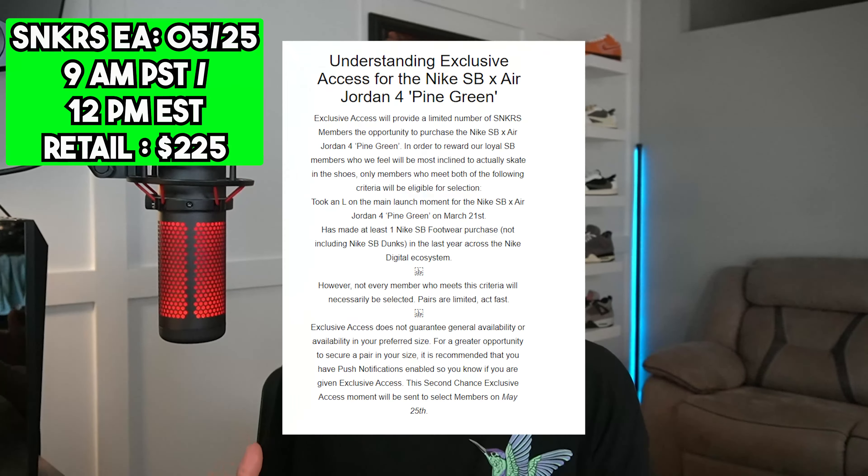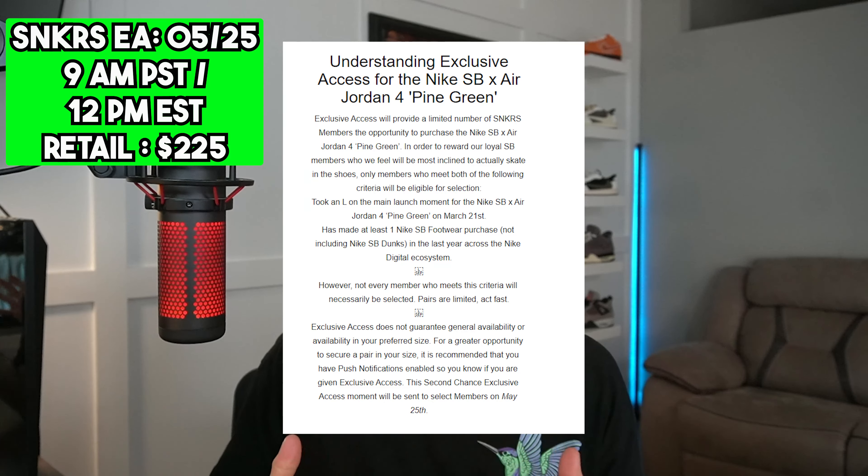May 25th, we are seeing exclusive access — a second chance — go down on the Sneakers app. When will this happen? It'll be 12 p.m. Eastern Standard Time or 9 a.m. PST. That's when it always is when it comes to exclusive access. Stock numbers will populate before the drop and we'll see what's going down.